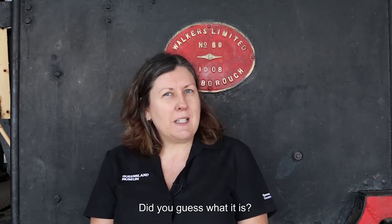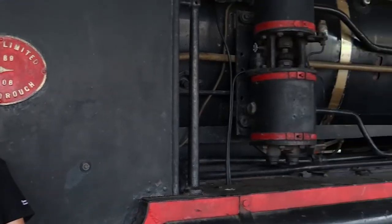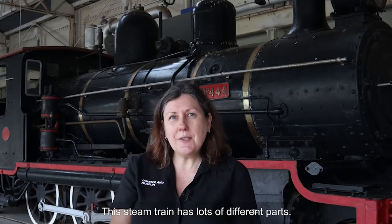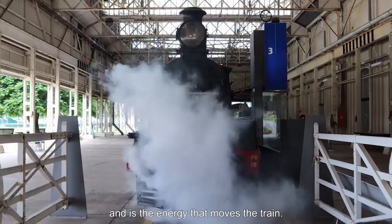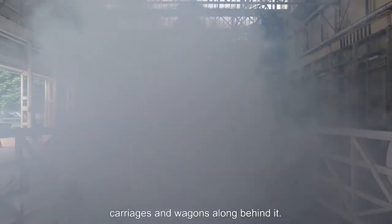Did you guess what it is? It's a steam train. This steam train has lots of different parts. At the front, there is a steam engine. This is where the steam builds up and is the energy that moves the train. The steam engine pulls all of the other carriages and wagons along behind it.